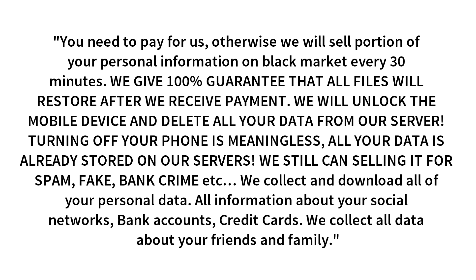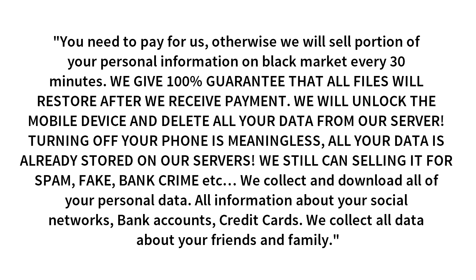You need to pay for us, otherwise we will sell a portion of your personal information on the black market every 30 minutes. We will give 100% guarantee that all files will be restored after we receive payment. We will unlock the mobile device and delete all your data from our server. Turning off your phone is meaningless.